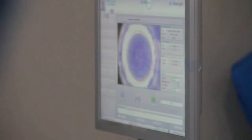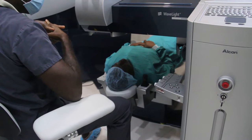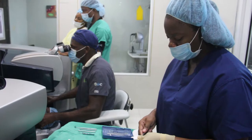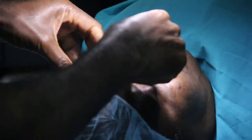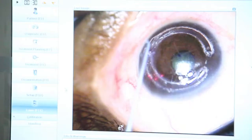Intacs corneal inserts or implants are a minimally invasive surgical option used primarily for the treatment of keratoconus. It is used for treating nearsightedness. Intacs correct vision by flattening the cornea to refocus light rays and improve vision.